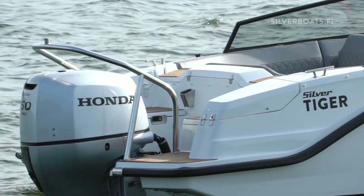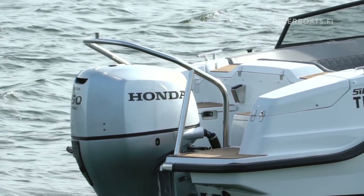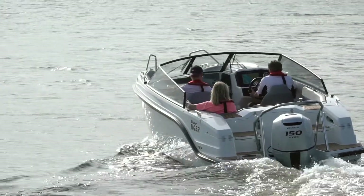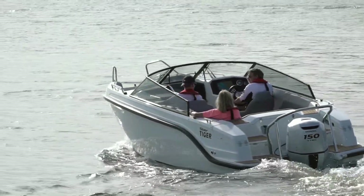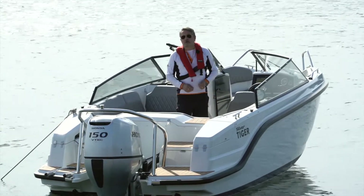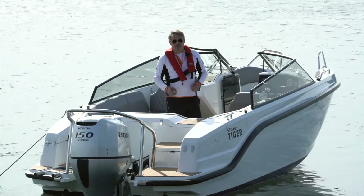With 150 horsepower, you get a top speed of around 40 knots. When cruising at 24 knots, you have a very subtle consumption of 0.8 liters per nautical mile. The gasoline tank is integrated at 107 liters displacement.